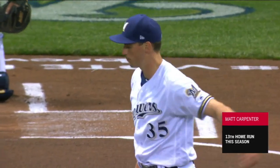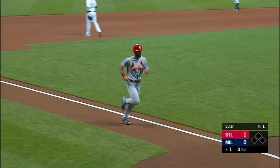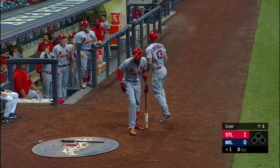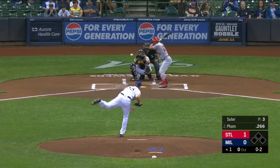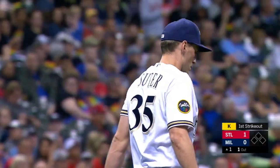Just like that. Carpenter's had a ton of success against Brent Suter — second home run Carpenter's hit against him, hitting over .360, and he wasn't about to let that fastball go by. First pitch leadoff home run for Matt Carpenter and the Cardinals up 1-nothing.